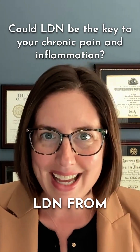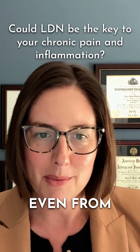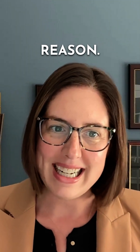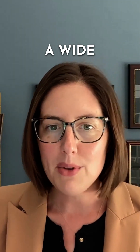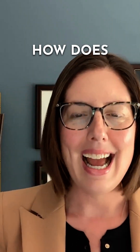You may have heard about LDN from online forums, in your support groups, or maybe even from a friend. There's a lot of buzz around it, and it's for good reason. It's being used for a wide range of conditions, from chronic pain to autoimmune conditions. But what exactly is it and how does it work?